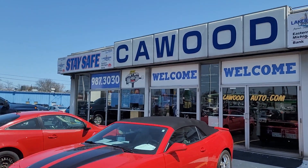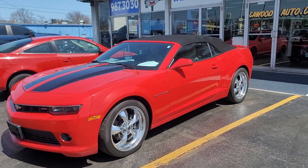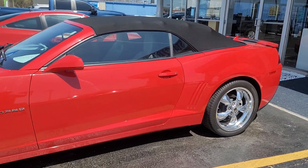Good afternoon everybody, this is Kyle at KWIT Honda here in Port Huron, Michigan. Today I'm going to show you this 2015 Camaro. It's a 1LT package, red, convertible.